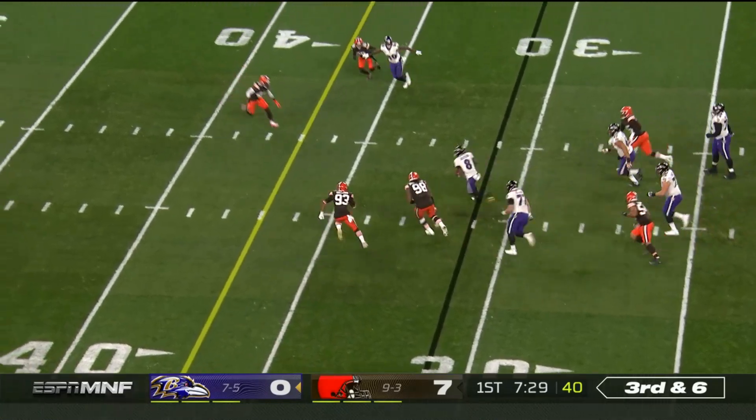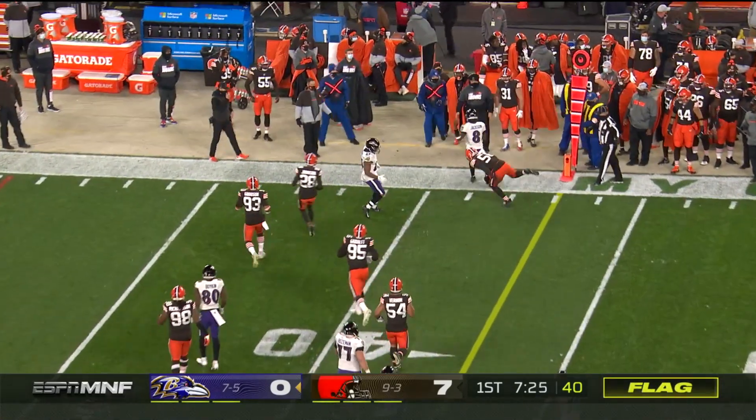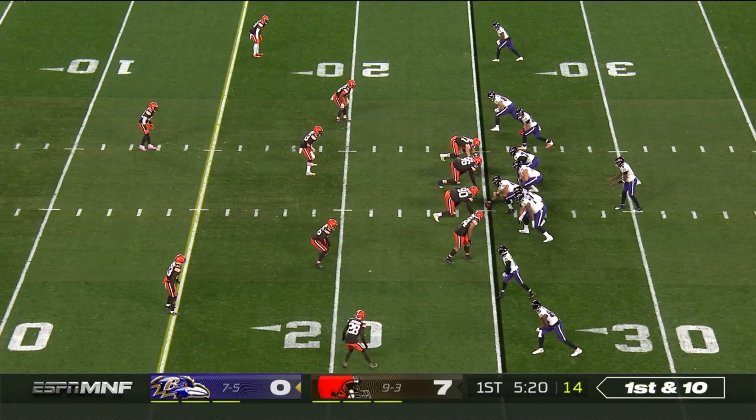Nice pocket for Jackson, breaks down — he nearly slipped down again. There is a flag that has come out. Jackson has three penalties already on the Browns, two against MJ Stewart.